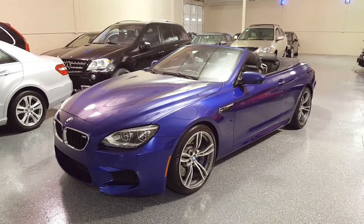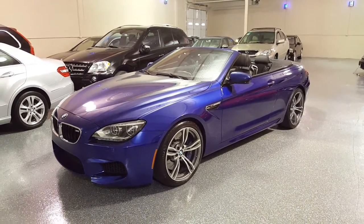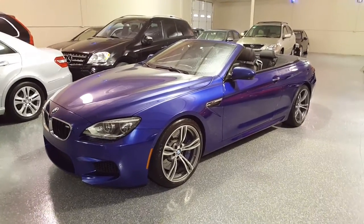This is a 2012 BMW M6 convertible. The color is San Marino Blue Metallic — beautiful color.